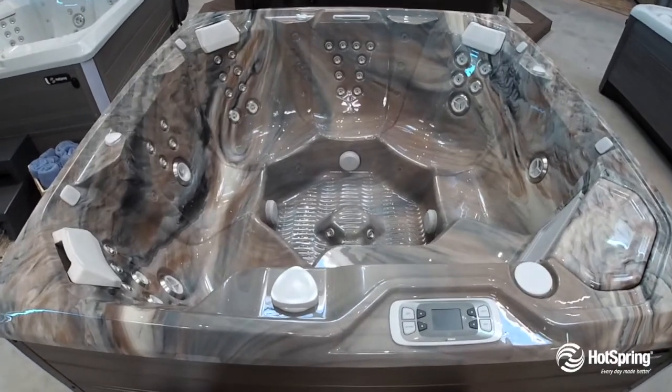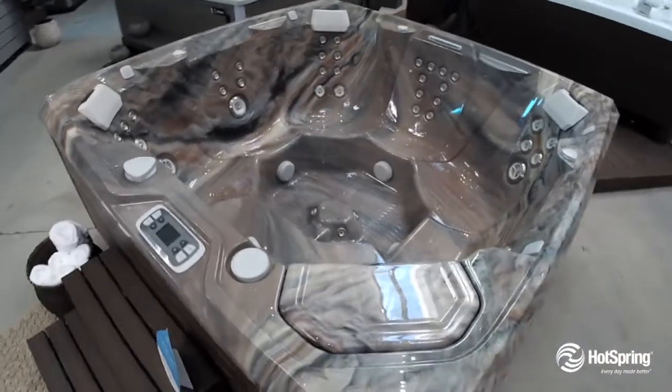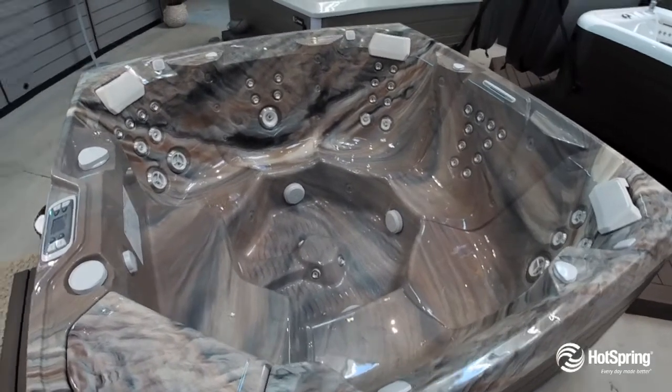It gives you great seating for seven and you'll enjoy 41 powerful hydrotherapy jets paired with two premium jet pumps. It also features an energy-efficient system that exceeds all of the most stringent standards, which saves you money.